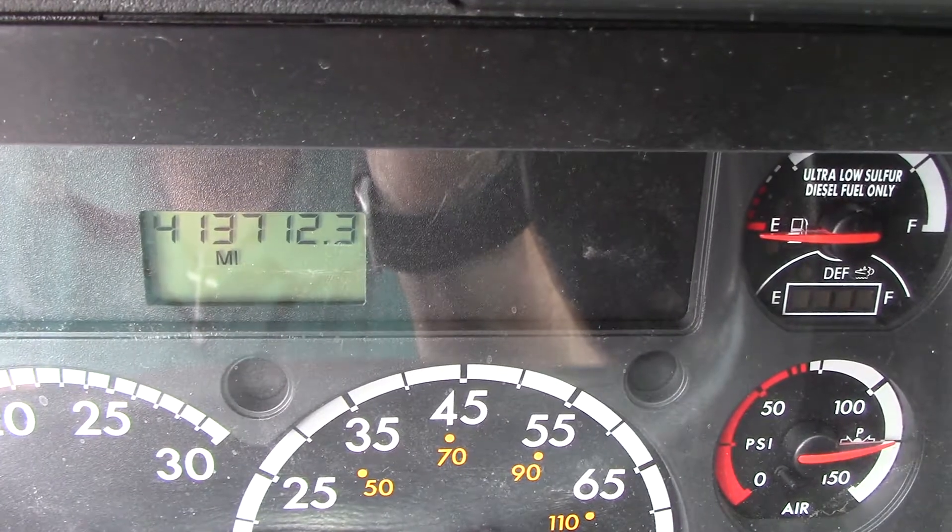413,712 on the mileage. Double bunk, and plenty of storage for your stuff.